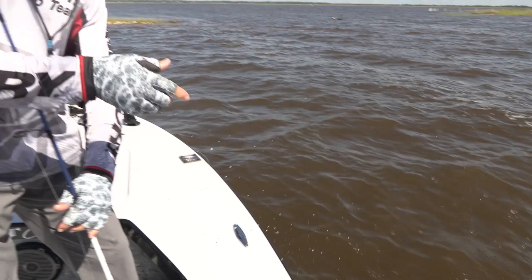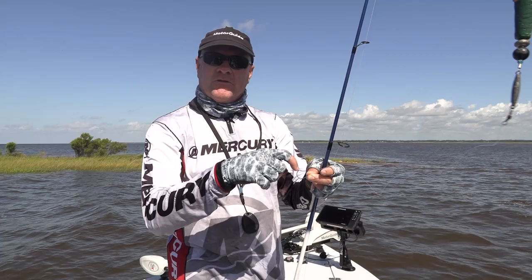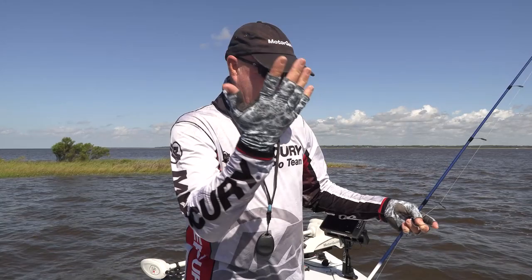I threw out there with a popping cork and a shrimp, and a little pinfish about that long came up there and tried to eat my shrimp, and he got caught on the hook. When I reeled it in, there was a shrimp and a pinfish on there. So I took that pinfish, hooked him right through the tail, threw it out there, and immediately that trout got it. Little secret: if you ever catch a pinfish by mistake, stick him on the hook and use him for bait.